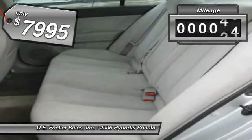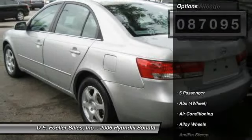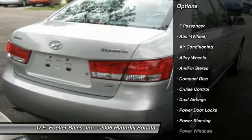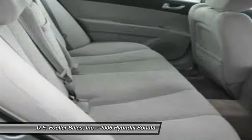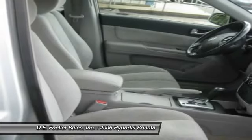This vehicle has less than 90,000 miles. Here are some of this vehicle's great options: alloy wheels, power steering, front air conditioning, cruise control, AM-FM stereo radio, CD player, power windows, power door locks, and tilt steering wheel.